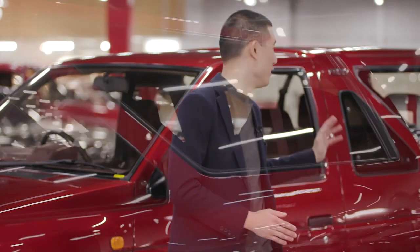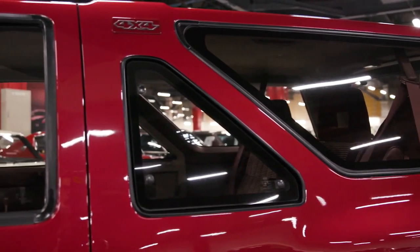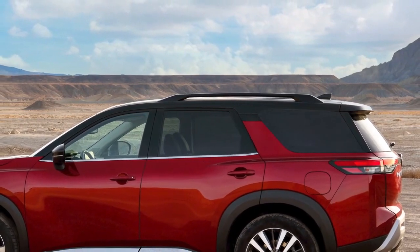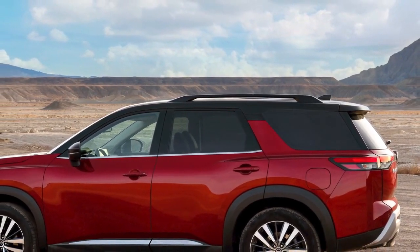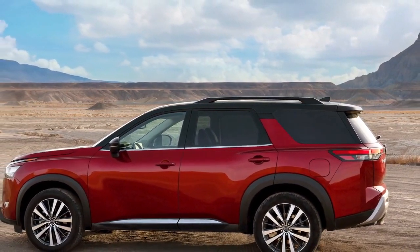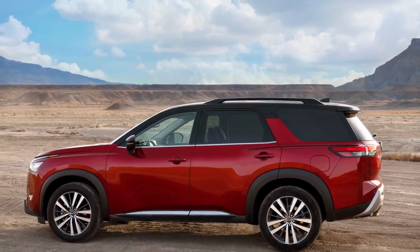Another very interesting element on the original Pathfinder is the triangular quarter window. Now, the original is a three-door, so on the new Pathfinder, which is a five-door, we wanted to interpret it in a new way. We've come up with a new floating C-pillar that is quite structural, while the floating design allows us to provide a two-tone roof treatment — giving a sense of cleverness and something new and fresh.